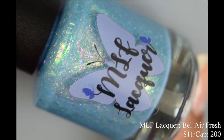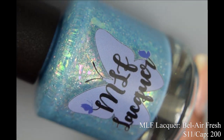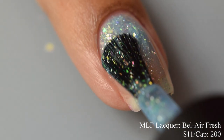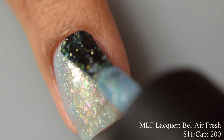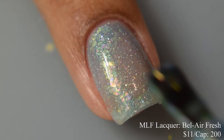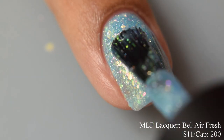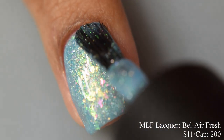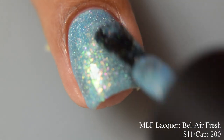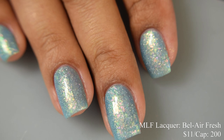MLF Lacquer brings us 'Bel Air Fresh,' a light aqua featuring aqua to blue to green to pink to gold color-shifting flakes, a dash of red to orange to green aurora shimmer, and silver holographic flakes. Price is $11 with a cap of 200 bottles. It has a very crelly-like formula with smooth and easy build-up. Two coats is perfect for most. Use a good glossy top coat as it dries a little flat, and it helps bring out that strong iridescent effect from the flakes.